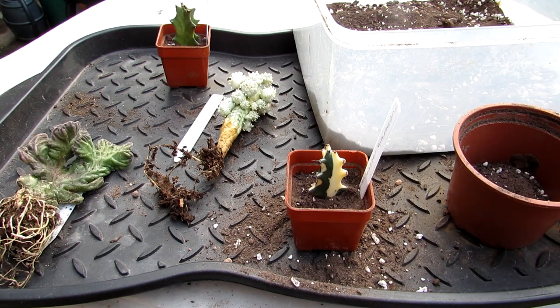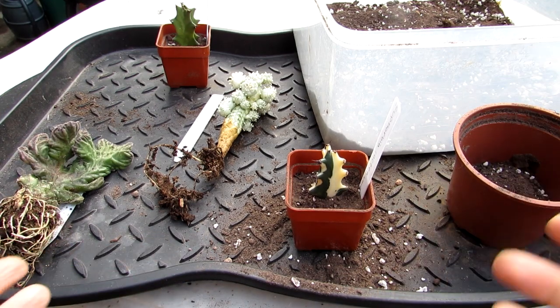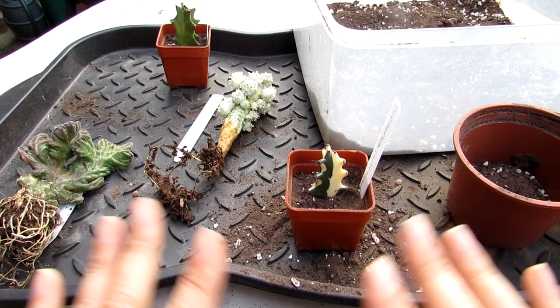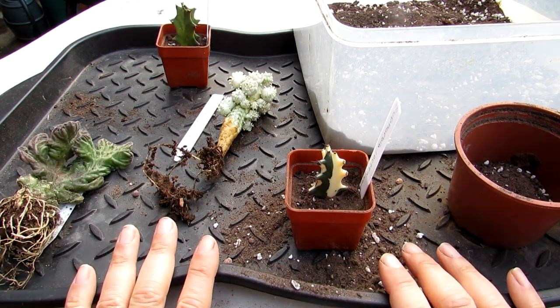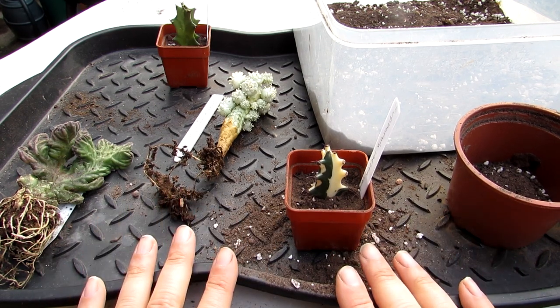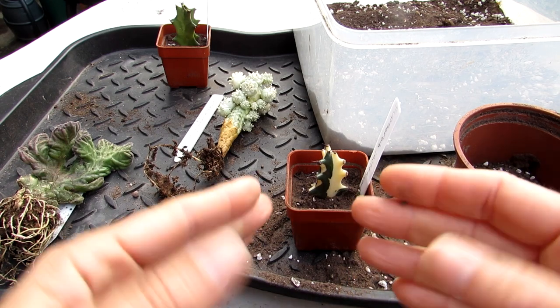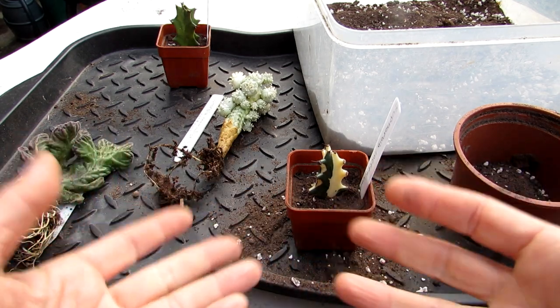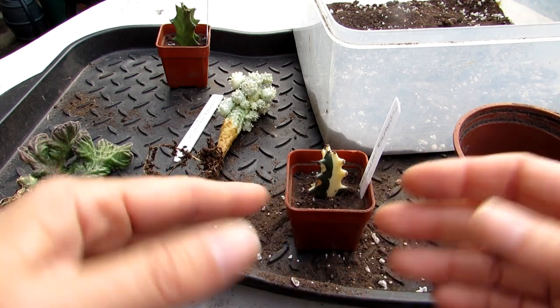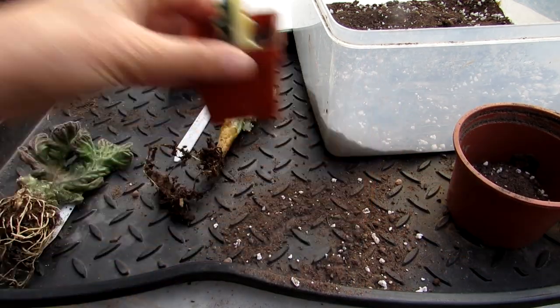Just give it a light misting maybe a couple of times a week if needed, in a warm place — don't put it somewhere cold, especially with euphorbias. They need a minimum of 10 degrees Celsius, which is about 50 degrees Fahrenheit, because they're not cold hardy in any form. This is going to be kept in a warm kitchen windowsill, warmer than average, because we want to encourage it to send out roots.